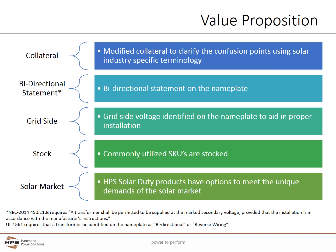The bi-directional statement and wiring instructions clearly meet NEC 2014's 450.11.B wiring requirements, in which a transformer shall be permitted to be supplied at the marked secondary voltage, provided that the installation is in accordance with the manufacturer's instructions. In addition, the bi-directional statement meets the UL1561 requirement that a transformer be identified on the nameplate as bi-directional.